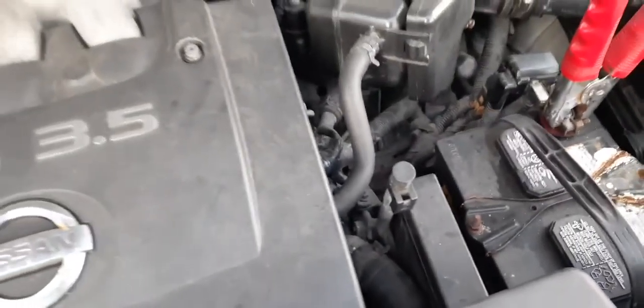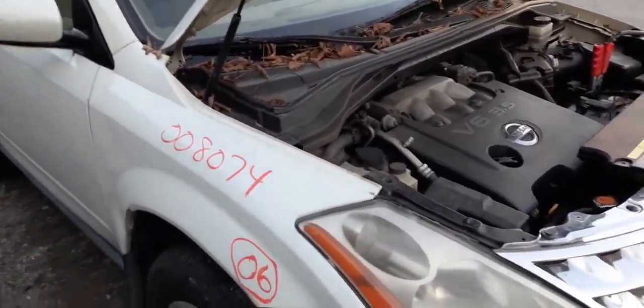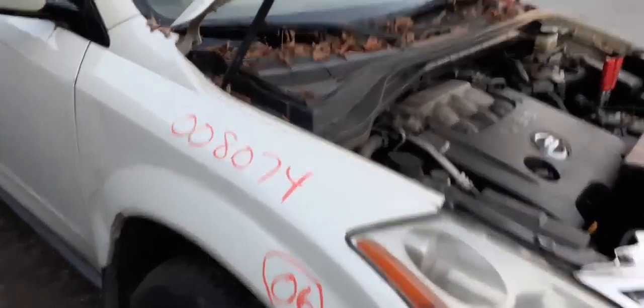There's your air cleaner assembly. Everything is there — motor's all complete. Like I said, it does run. The transmission is all-wheel drive, the transfer case is good, the rear driveshaft — the two-piece driveshaft — is all there, all good. Wiper motor, trans, wiper arms all there and good.